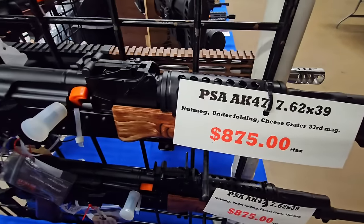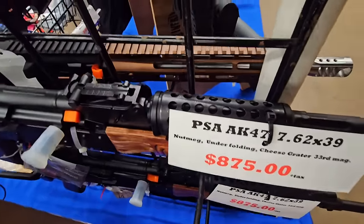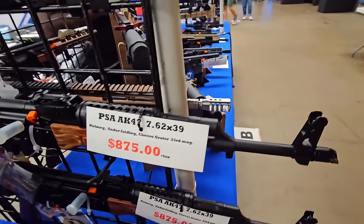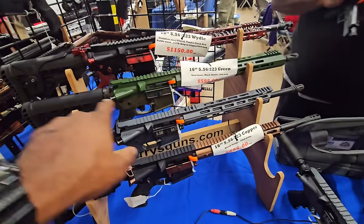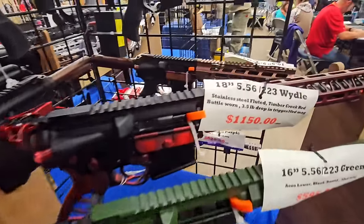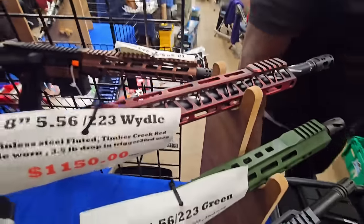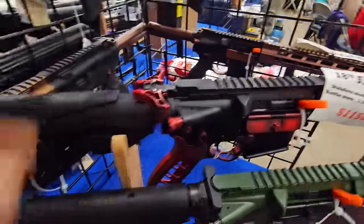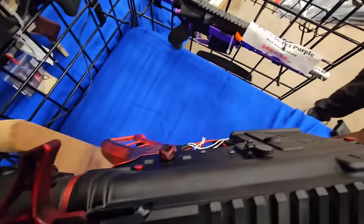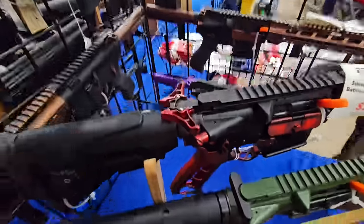We got a PSA AK-47 with the under folder stock, cheese grater hand guard, wooden bottom. Not bad, 7.62x39. Are these your builds? This one's not. So I could take 5.56 or .223 wild. Fluted barrel. Ambidextrous charging handle. Ambidextrous controls. No mag release on the other side. But for the most part I like this charging handle though.